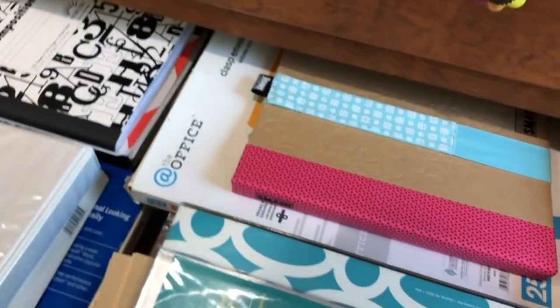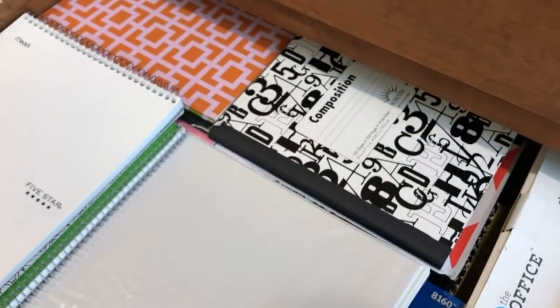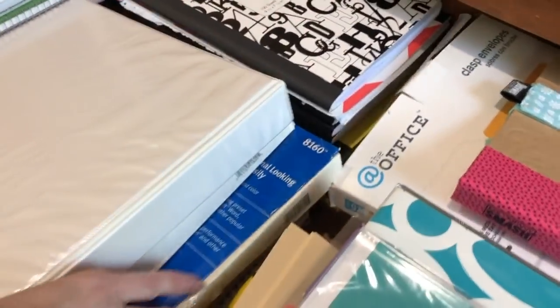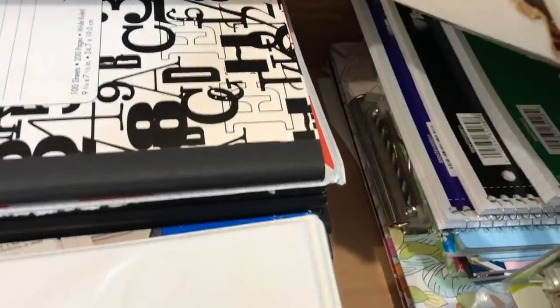And then this one has blank and new supplies — things like comp books, transparency films, file folders and envelopes, spiral notebooks and ledger pads, things like that.